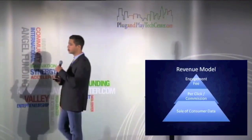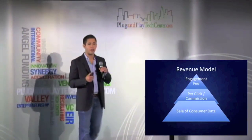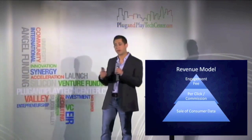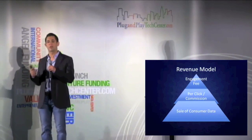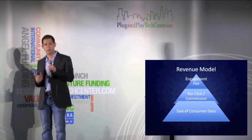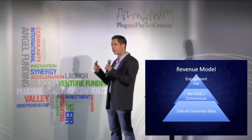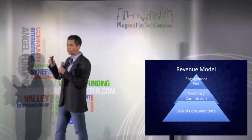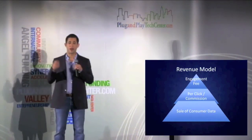Our revenue model is very straightforward. It's always free for the consumer, but for retailers it starts with an engagement fee followed by a per-click or commission-based model. Finally, and the part we're most excited about, is the sale of consumer data. We'll be able to understand who's trying on what types of clothing, what styles, what fits — and all that's incredibly important for retailers for inventory control and for key design decisions for the following season.